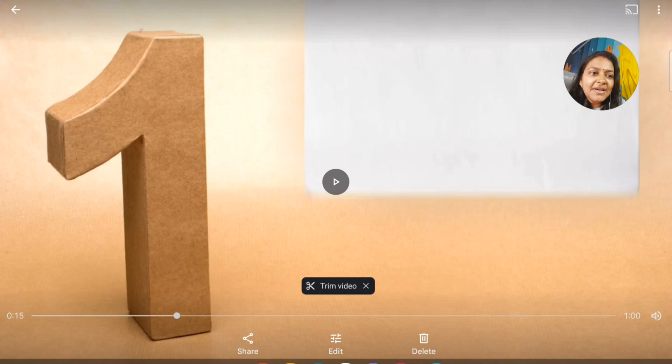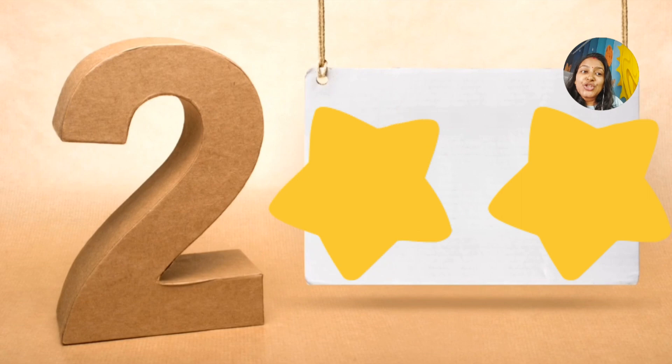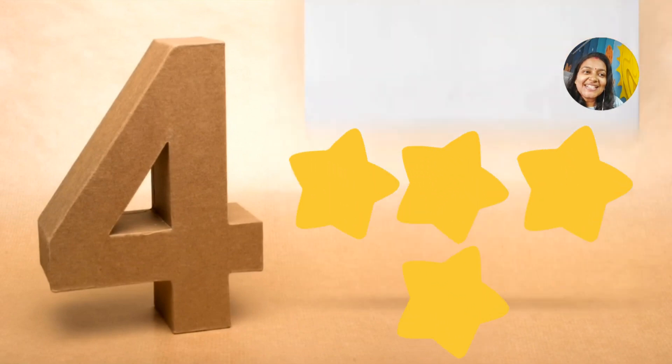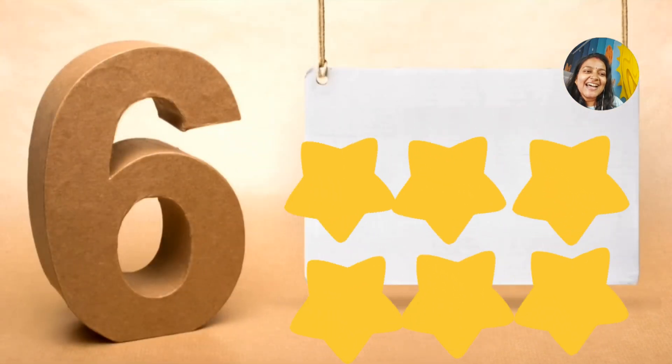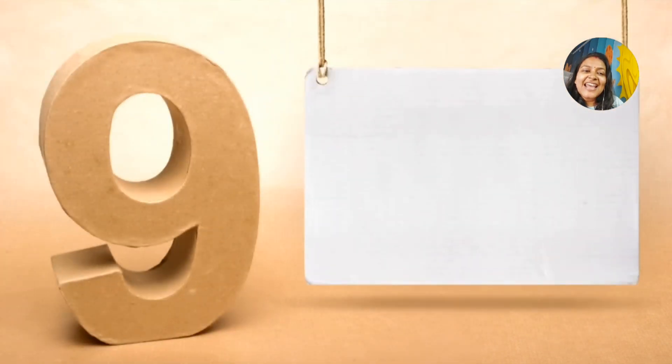Before learning number names from 1 to 20, we are going to learn the numbers. 1 little, 2 little, 3 little stars, 4 little, 5 little, 6 little stars, 7 little, 8 little, 9 little beautiful stars in the sky.